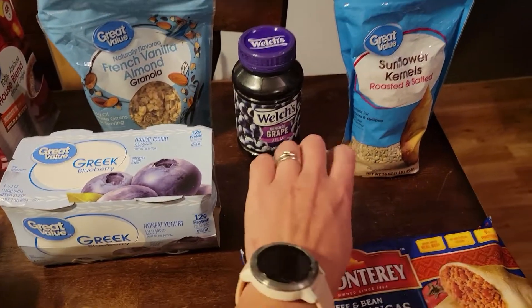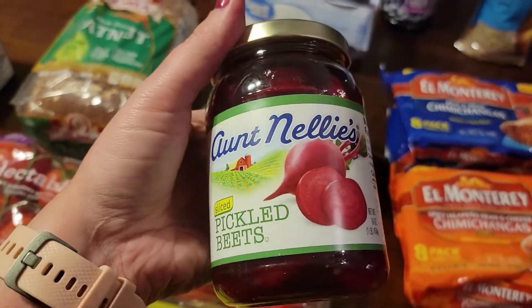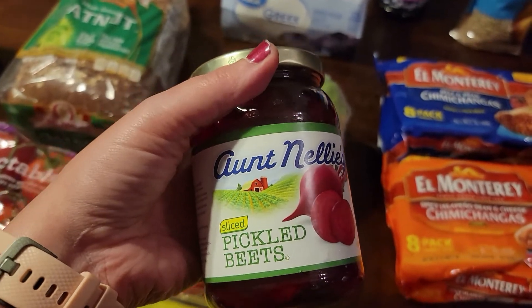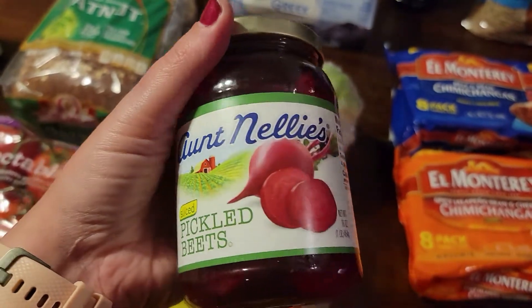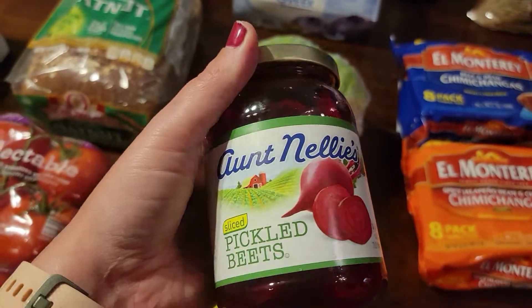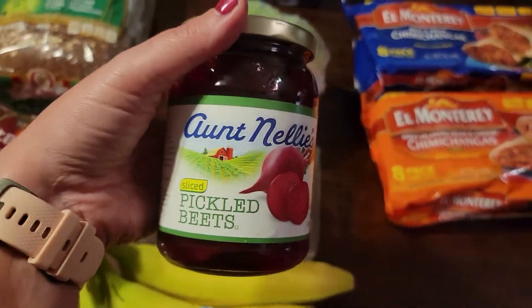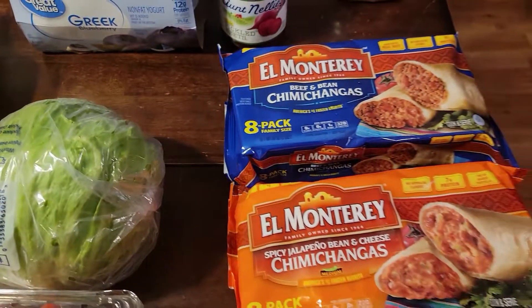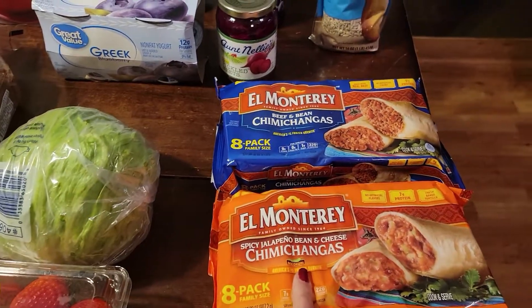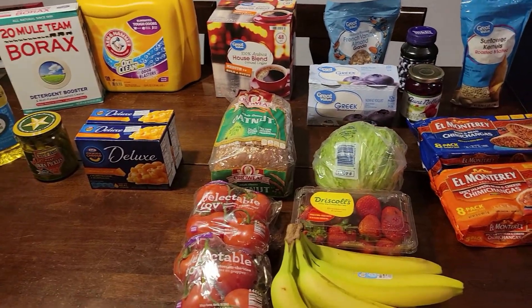As always Scotty likes having his Greek yogurt and granola. We were out of grape jelly so I grabbed some, and some sunflower seed kernels for our salads. I ordered my usual Great Value pickled beets but they didn't have them, so they upgraded me — that's one of my favorite things about Walmart grocery pickup, they always upgrade your purchase. This one actually comes in a resealable jar, which I didn't even know was a thing — I only paid 87 cents for them. Scotty was also out of chimichangas, so I got the regular beef and bean and the spicy jalapeño bean and cheese.